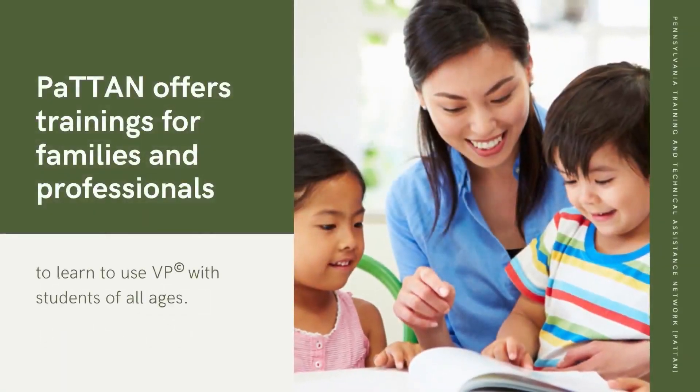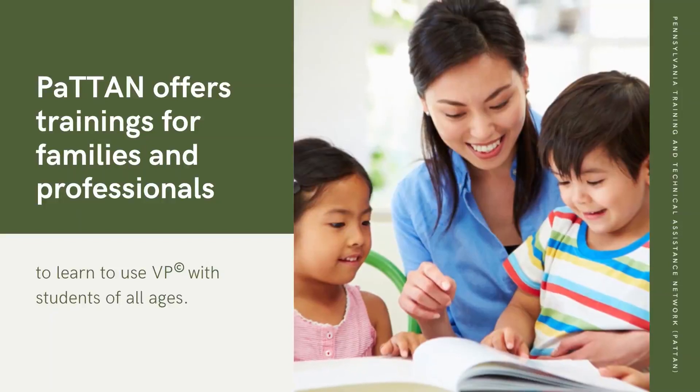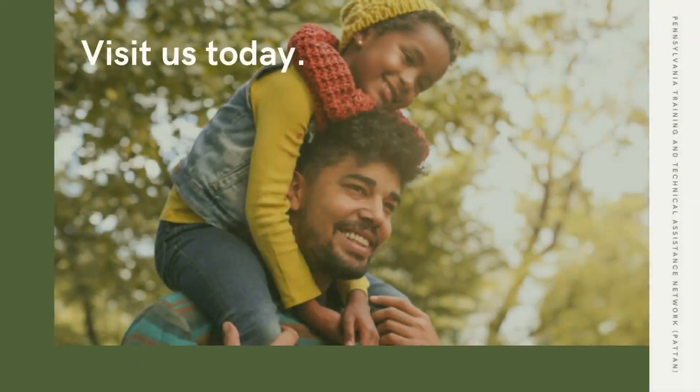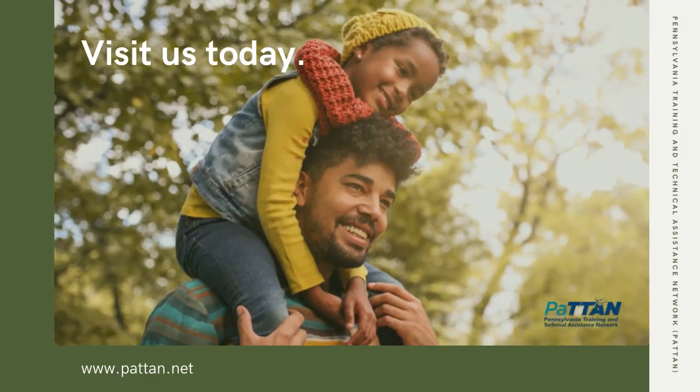Patton offers trainings for families and professionals to learn to use VP with students of all ages. Visit us today at www.patton.net.